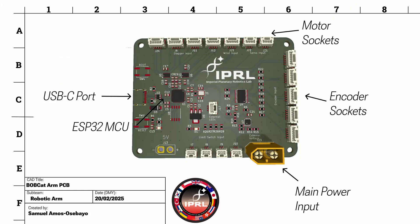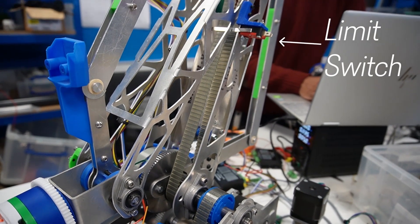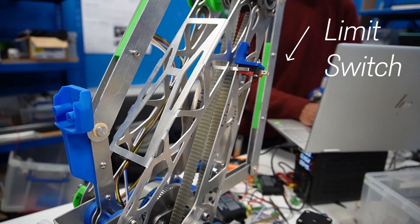For the arm, we have developed a custom PCB that controls all the motors in the arm and gripper. Magnetic encoders are used to get precise position feedback for inverse kinematics. Finally, limit switches are placed at the end stops to ensure safe operation of the arm.